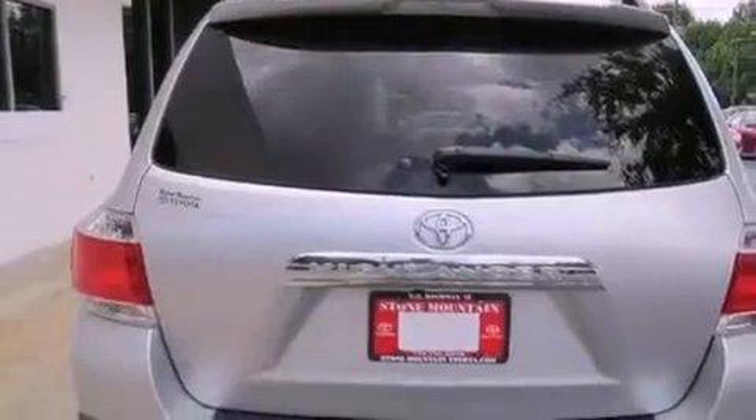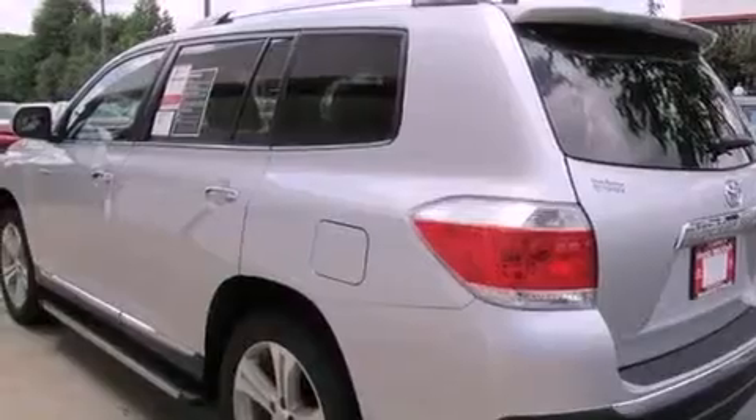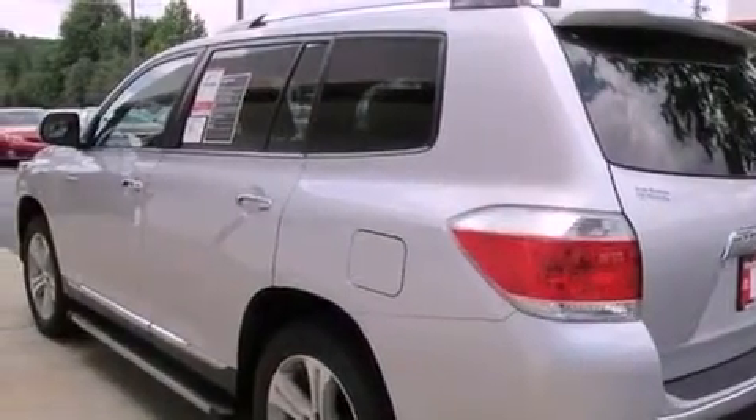a rearview camera, cruise control, a six-speaker audio system, a passenger-side vanity mirror, a security system, front fog lights, traction control,